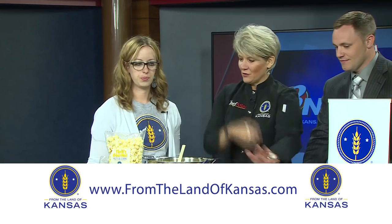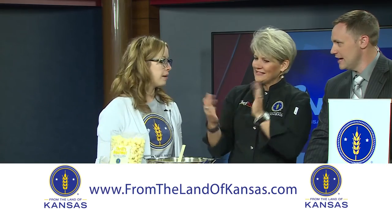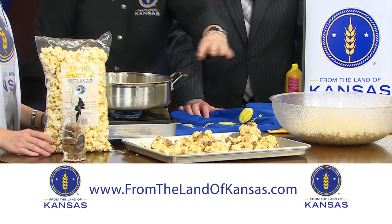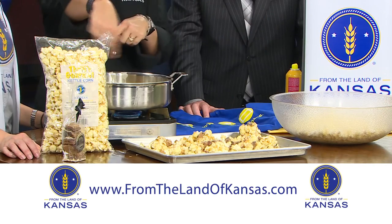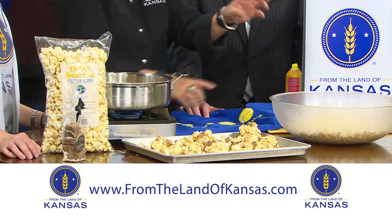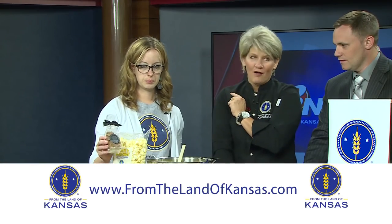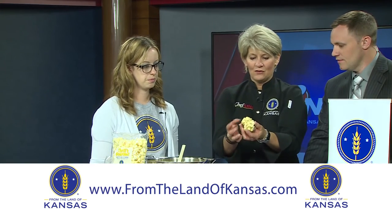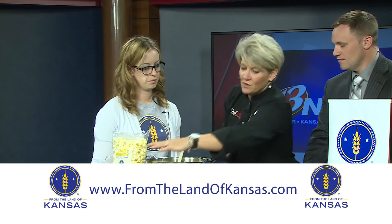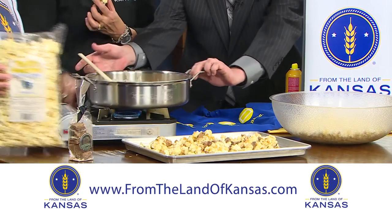You take your favorite kettle corn — which would be, of course, the Thrills from Burlingame — and you spread that out, or if you have a giant bowl like this, you can put it in there and use two spatulas. You pour the mixture over the top, and then while it's still warm, you chop up your Tanya's Toffee — my all-time favorite — and sprinkle that over the top. You can make this into sticky kettle corn and toffee popcorn balls, or spread it out and break it up. Let's show everybody the sticky gooey mess that's in there.